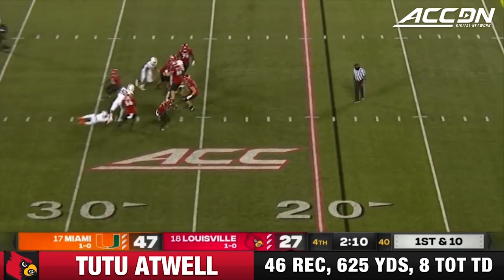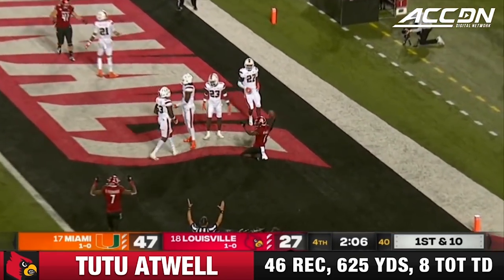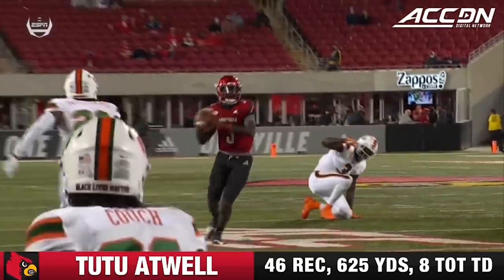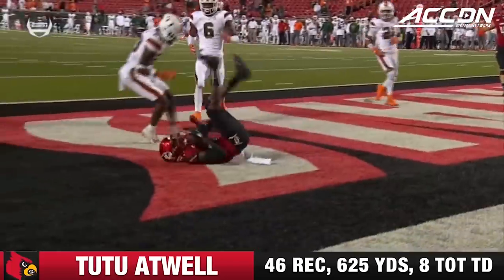Cunningham eludes, scans the field, fires to the end zone — and a touchdown for Tutu Atwell! He's had a strong second half. It's kind of what I thought we'd see more of tonight from Malik Cunningham.